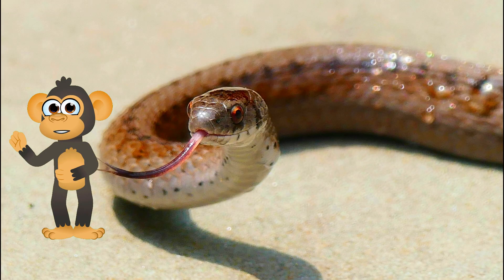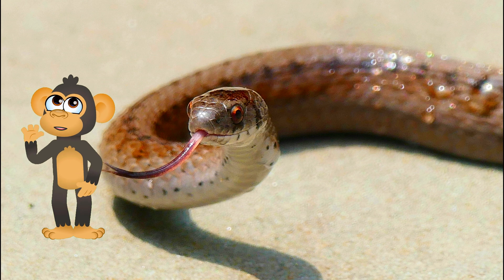Hey there, little explorers! Bikku's swinging through the jungle again, and today we're slithering into some serious coolness — it's time to meet the snake!